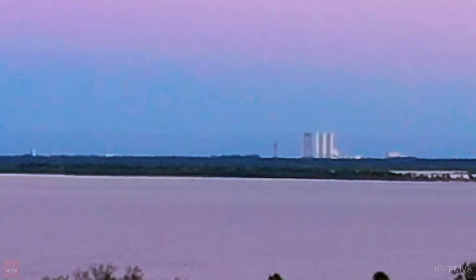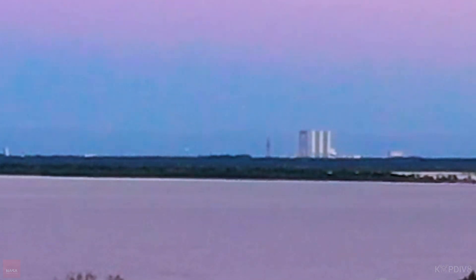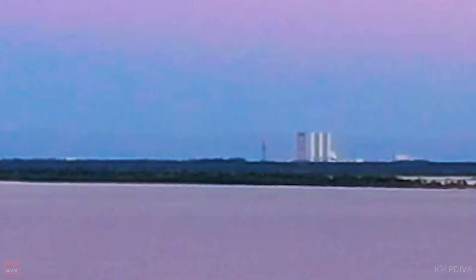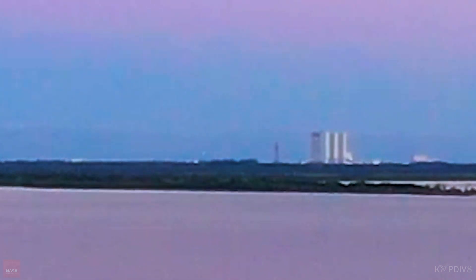Just sit back, relax, enjoy the audio, enjoy the visuals. We'll meet you coming up on Booster Separation. Everyone sit back, relax, grab your popcorn, grab your drinks. T-minus 10 seconds until launch. And thanks for watching, y'all. Absolutely. Now we should have Engine Ignition coming up.